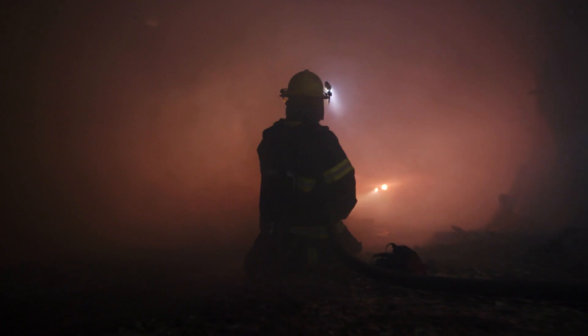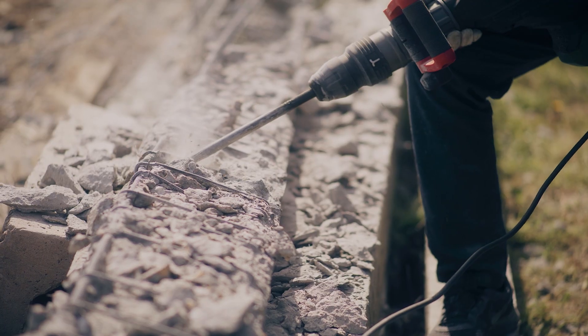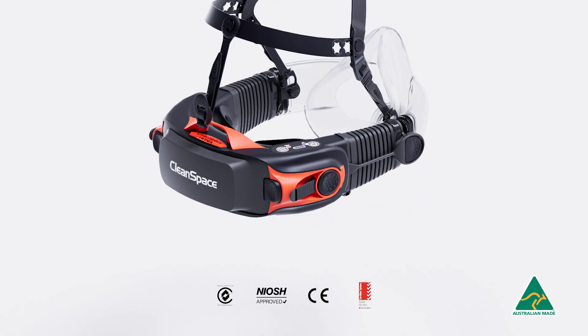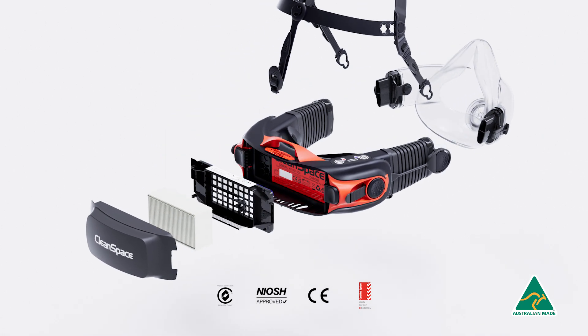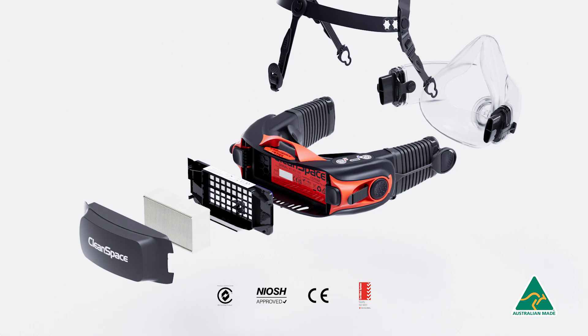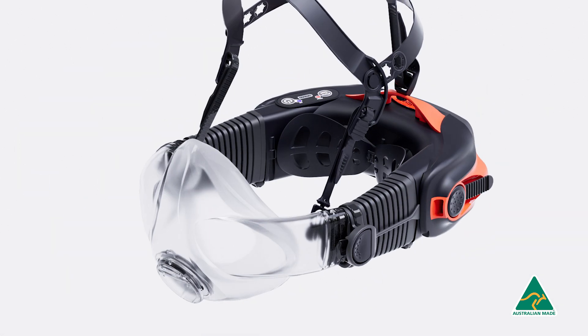Conscious that many units are worn for up to 12 hours in physically demanding situations, CleanSpace created a series of respirators that are super light. With no waist mounted belts or hoses, users can work comfortably and without restriction over long periods.